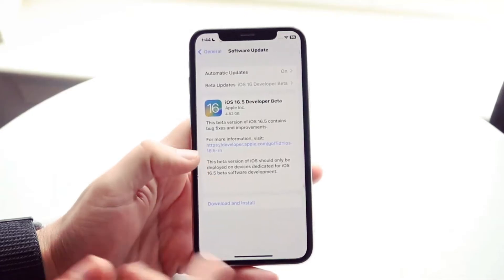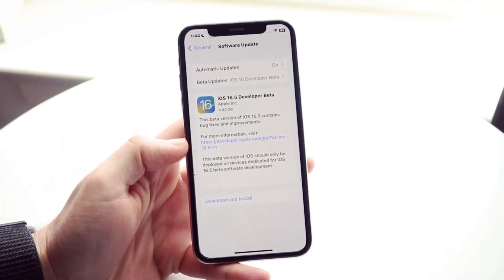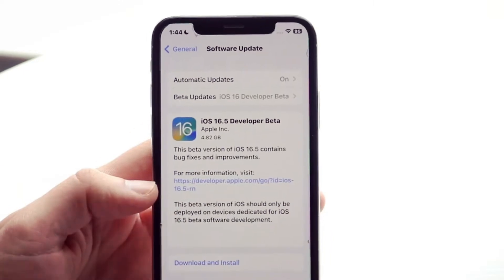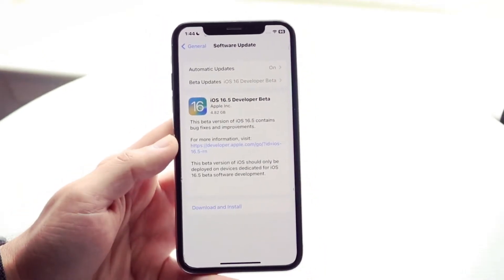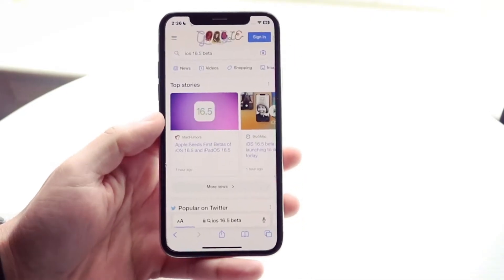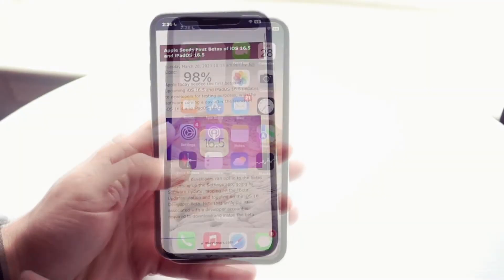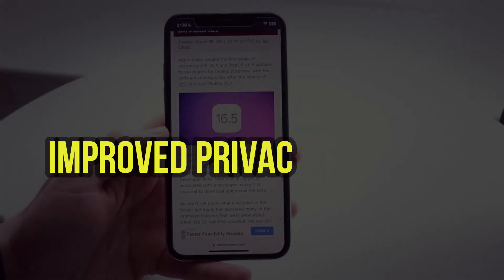iOS 16.5 is the next update for Apple's mobile operating system. As a beta version, it's released to developers and beta testers to try out new features and provide feedback before the final version is rolled out to the general public. iOS 16.5 is a minor update, meaning it doesn't bring a significant overhaul to the OS but instead focuses on improving existing features and fixing bugs.